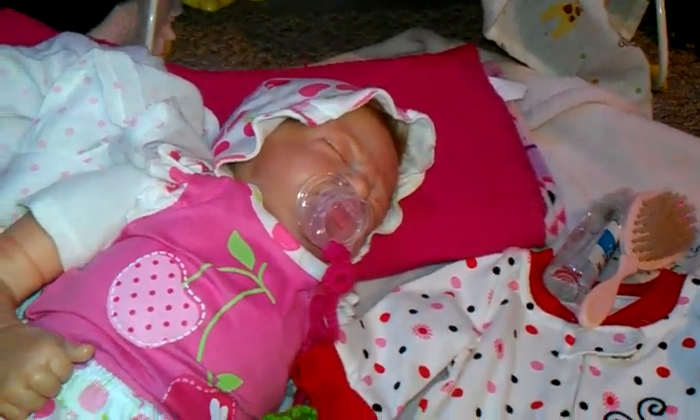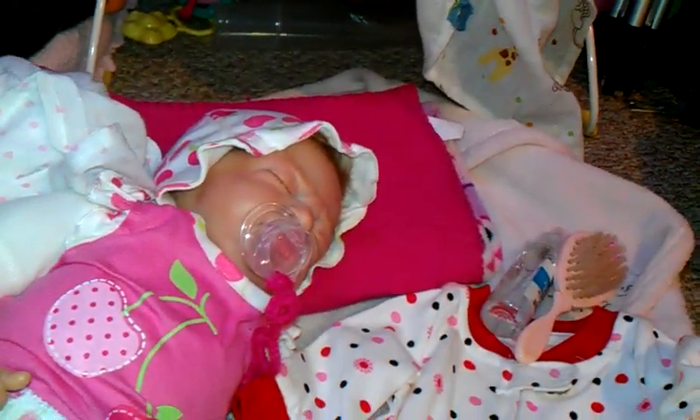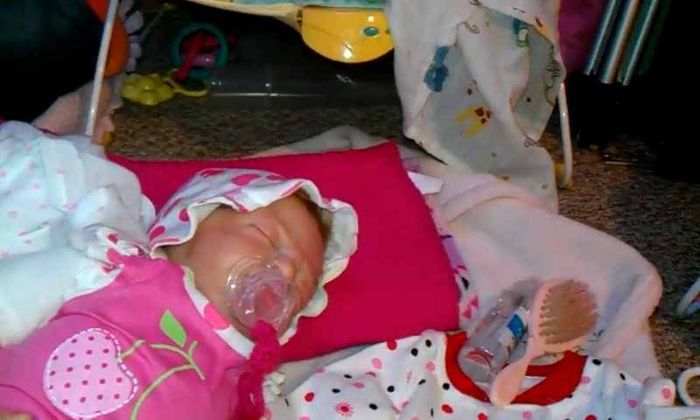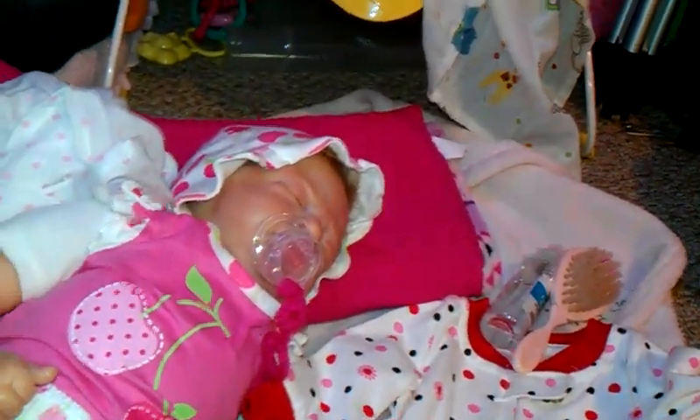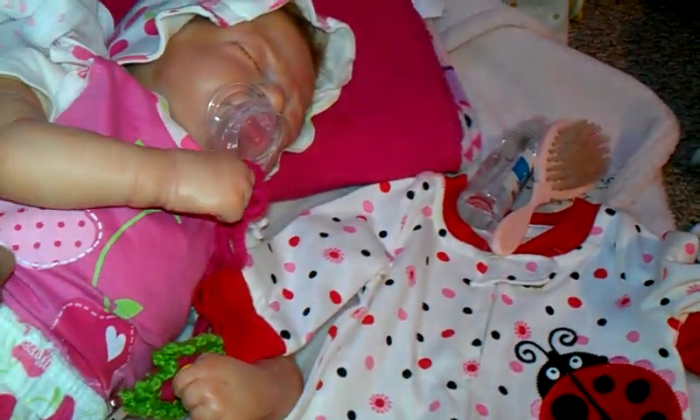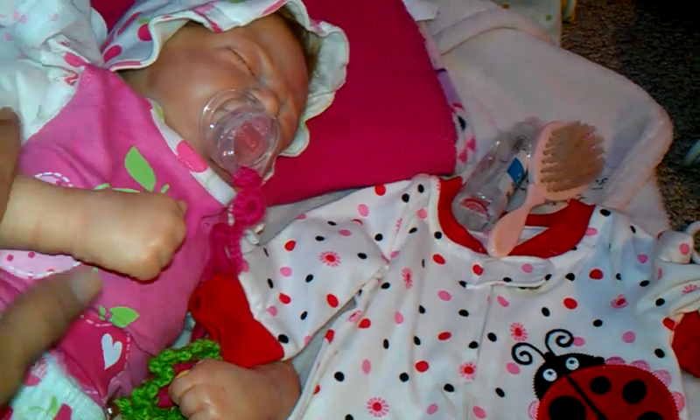Hey guys, we're back from the DuckDuckGoose consignment. I was going to show you the things that we got, but here's baby Honesty. She was such a good girl there.